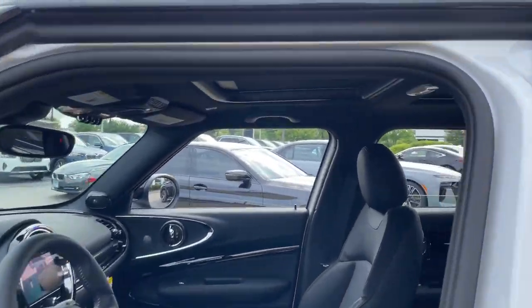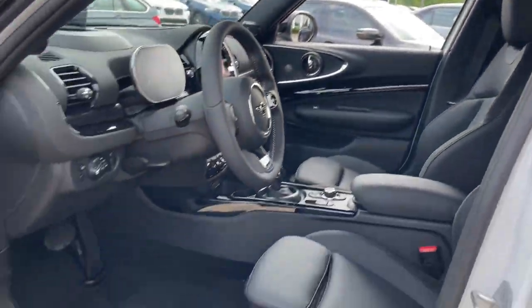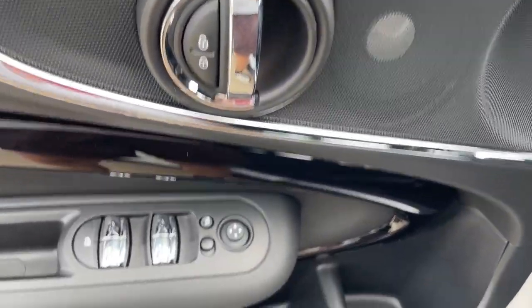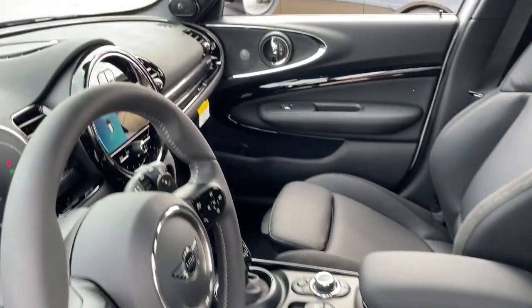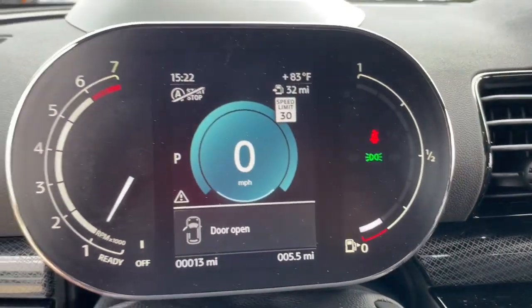Heated steering wheel, Apple CarPlay and/or Android Auto, head-up display, wireless charging station, heated driver's seat, keyless entry, navigation system, backup camera, heated mirrors, fog lamps.